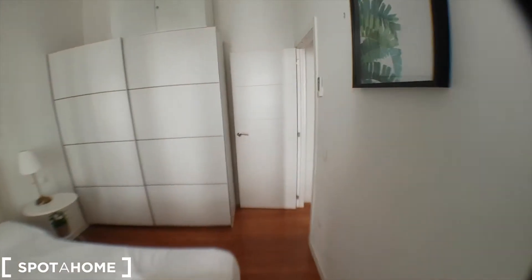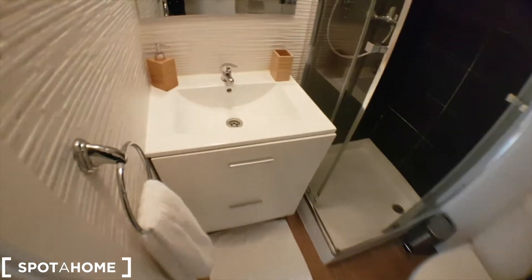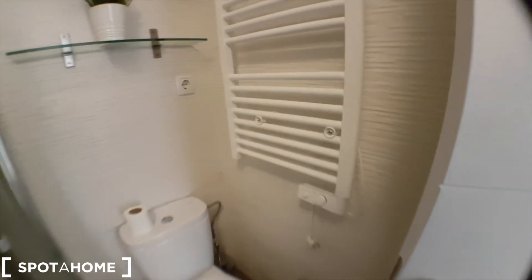I'll show you now the bathroom and the kitchen. This is the bathroom — the sink, the shower, you've got a toilet as well, and a radiator for the towels where you can increase and decrease the temperature, so pretty good.